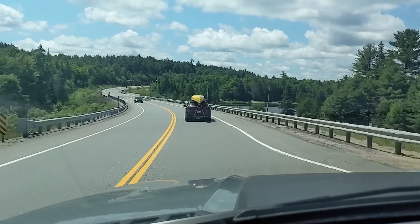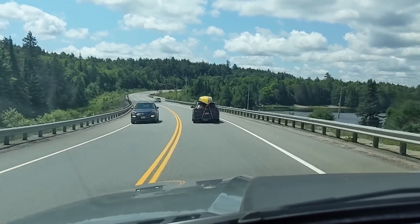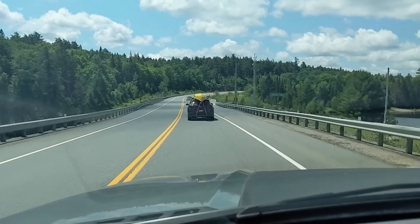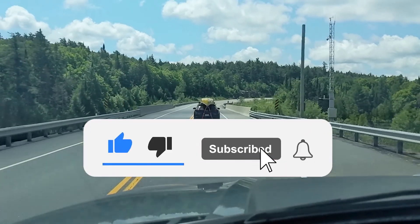Welcome to the third episode of Ontario Camping. Today we're looking at Algonquin Provincial Park, Highway 60 corridor. Before we continue, if you like this format and would like to see more videos, please like and subscribe.